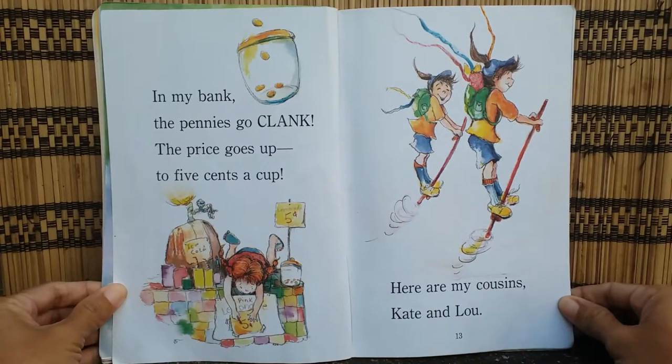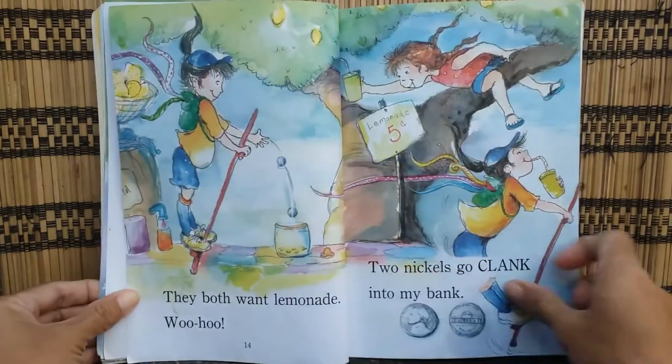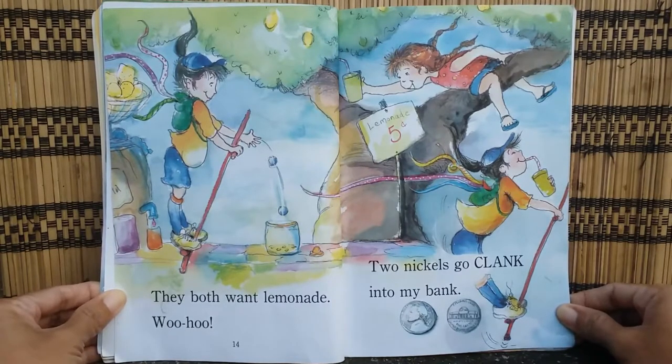The price goes up to five cents a cup. Here are my cousins, Kate and Lou. They both want lemonade. Woohoo! Two nickels go clang into my bank.